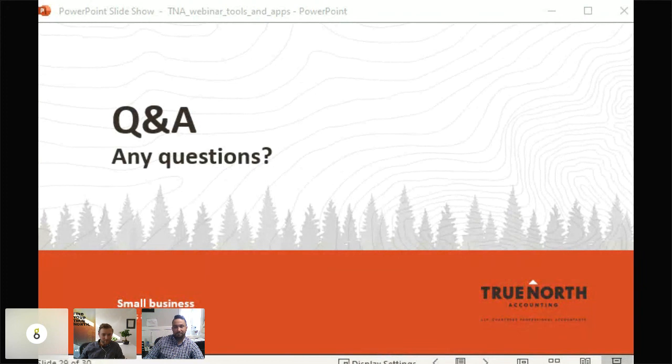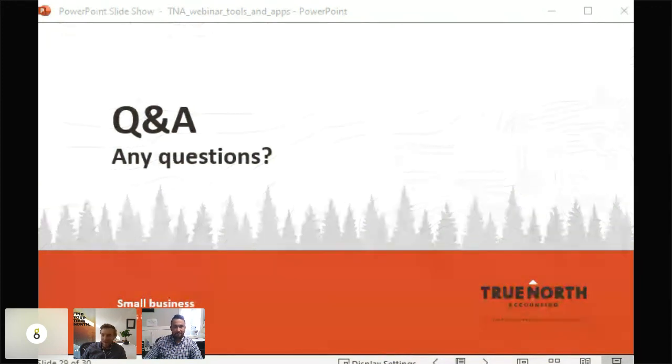Thanks everyone for joining us — hopefully it was helpful and useful. If you have any questions as you're digging into those tools, check out our resources section on the website for more information and other app recommendations. Follow us on social and we'll let you know about the next webinar coming up sometime in October. Thank you so much everybody, hope you got some value out of it — see you next month!